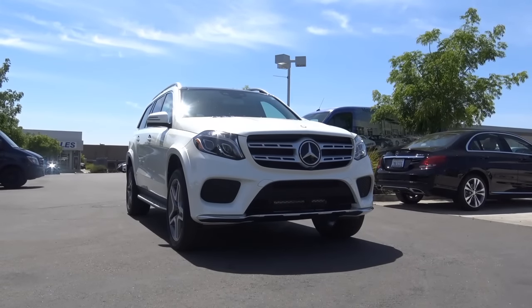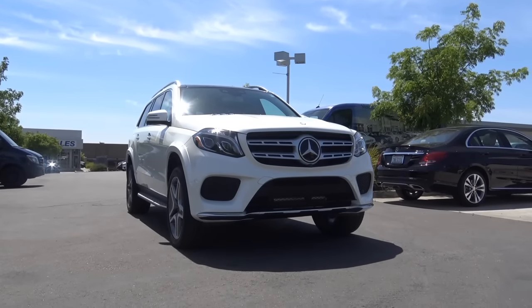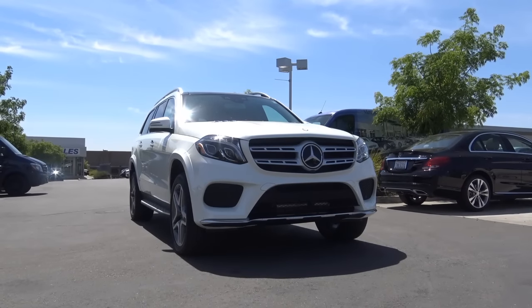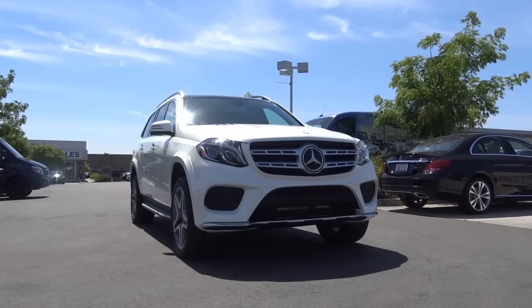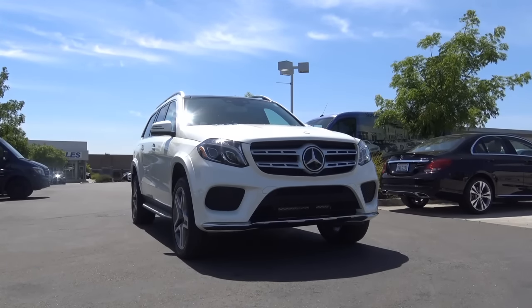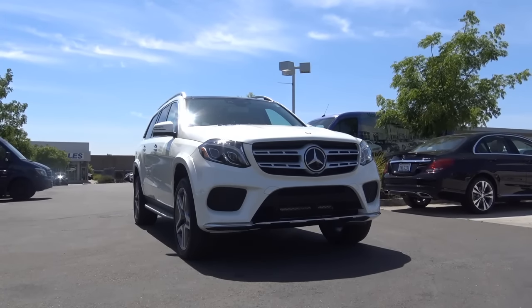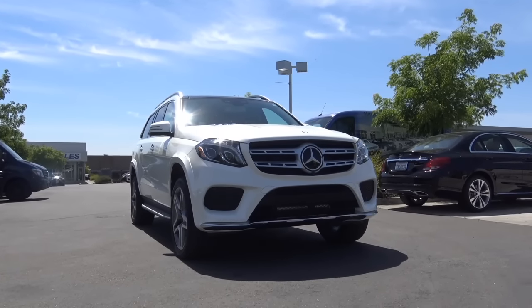Full-size luxury SUVs certainly have a lot of prestige with a big and bold presence, offering the best of what a luxury company has to offer. Mercedes-Benz has been building the GL for the last decade and it's been quite a success, stealing sales away from Land Rover and the Escalade. For 2017, the GL is now known as the GLS, refreshed with more advanced safety features, technology, and luxury. Let's check out this all-new 2017 Mercedes-Benz GLS 550.